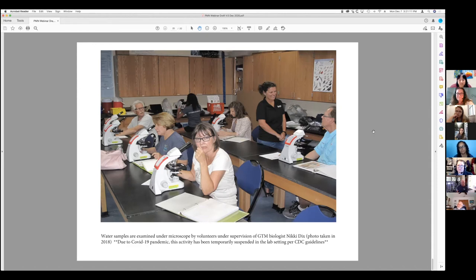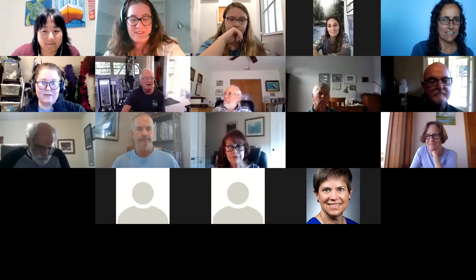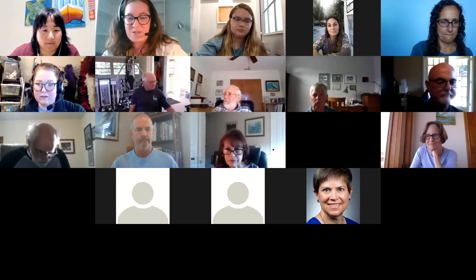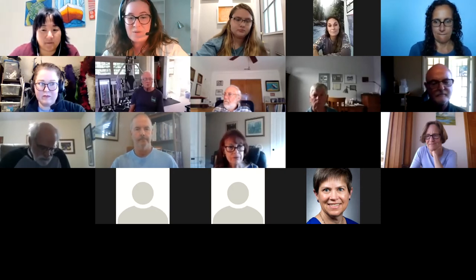That's pretty much my presentation. Thank you so much, John. And then Paige, if you want to go ahead and share your screen. We'll have time after the presentations for questions and answers for John and Paige, so feel free to add any questions you might have into the chat box.